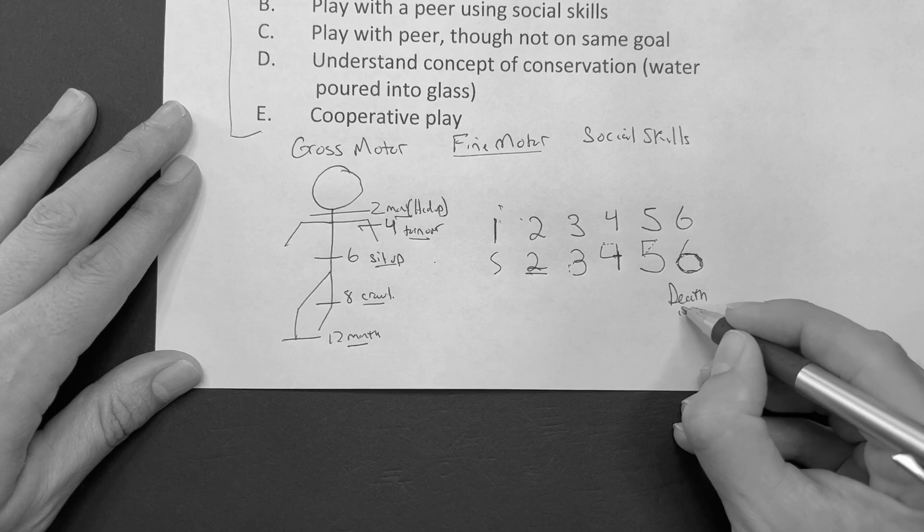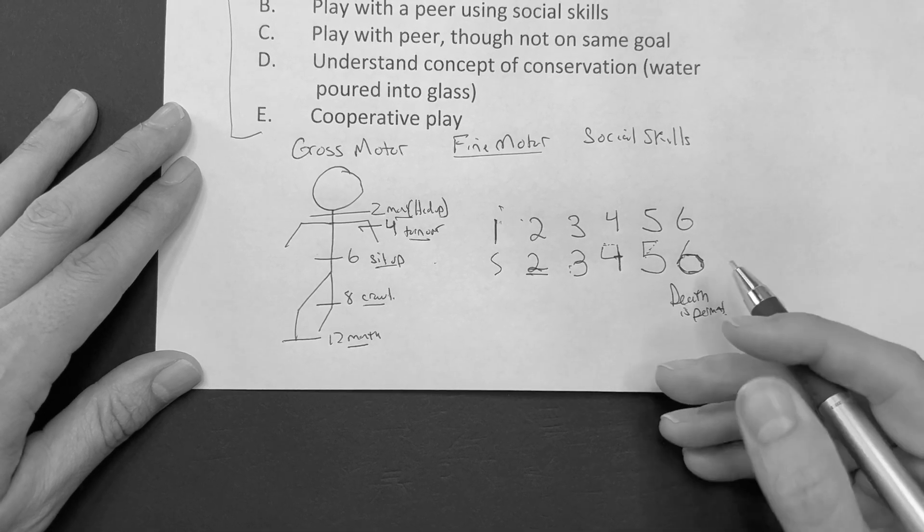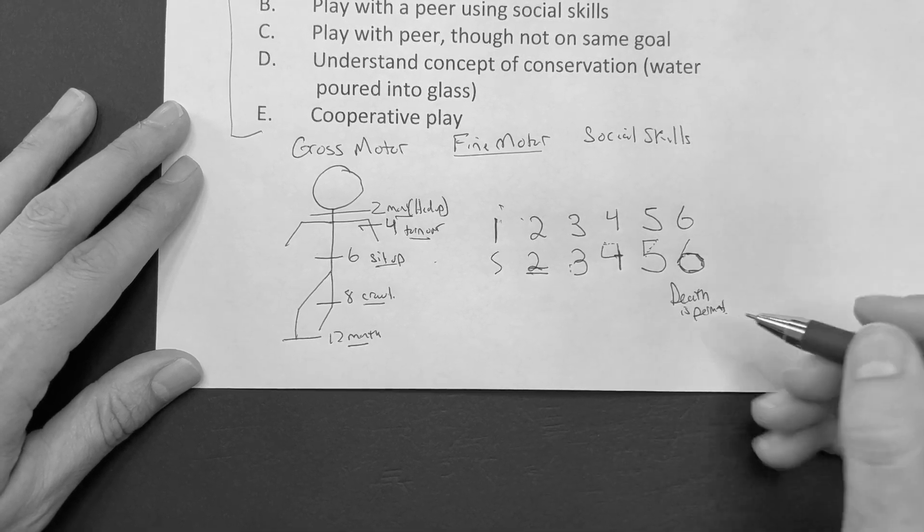At the age of six, we know that death is permanent — or at least, that's the earliest a child could be able to understand that concept.